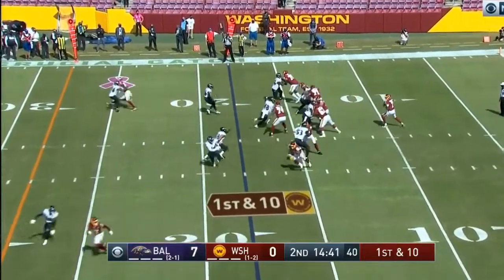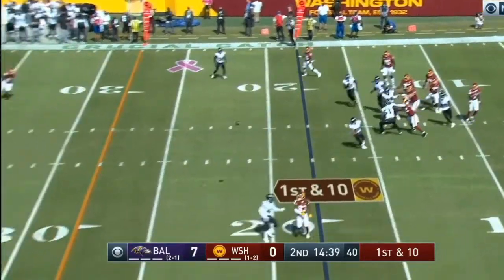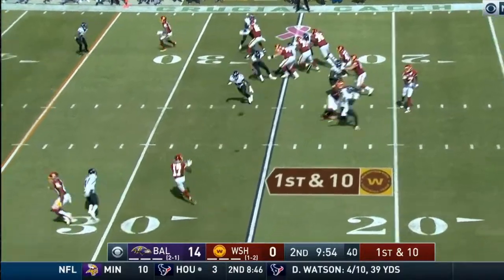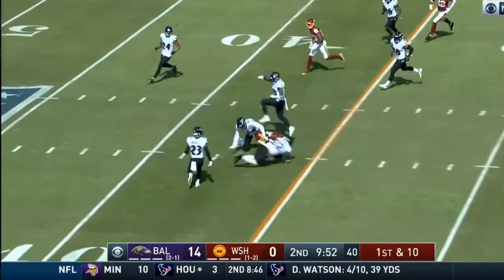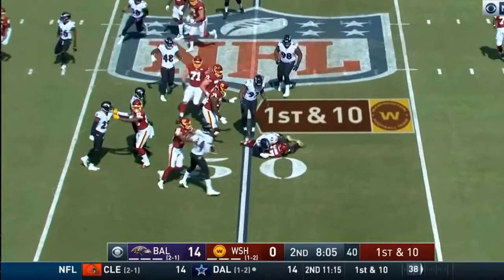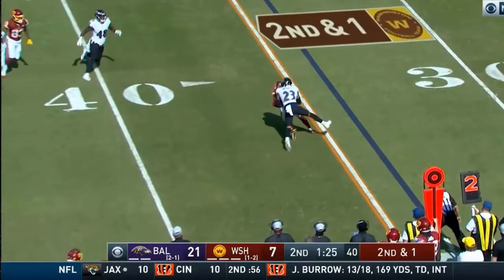Haskins is looking to the air on first down, looking for McLaurin — and that is a catch. They continue to fall behind early, as McLaurin picks up a nice gain of 90 yards this season. Another completion here, but the receiver knows that. Haskins to McLaurin immediately.